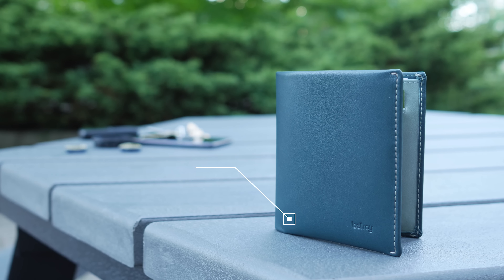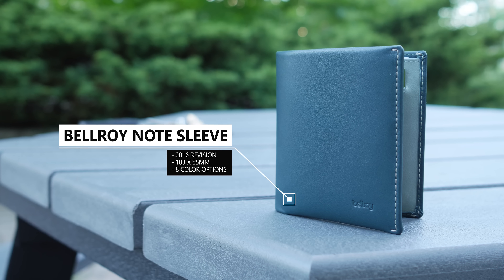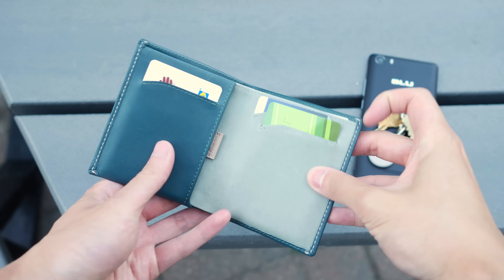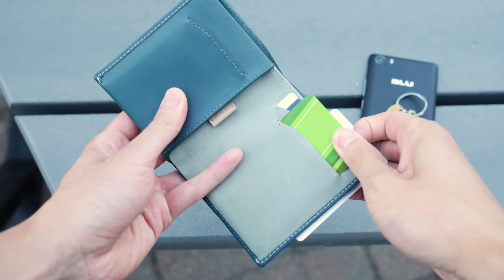I've always liked the way that taller square shaped wallets look over the traditional longer wallets, but that's just a personal preference. Functionally, the wallet needs to hold my essentials in a simple and organized manner, with a couple holders in the front for commonly used items like my credit cards and ID.